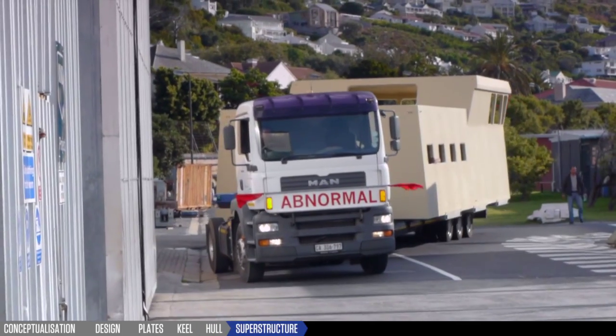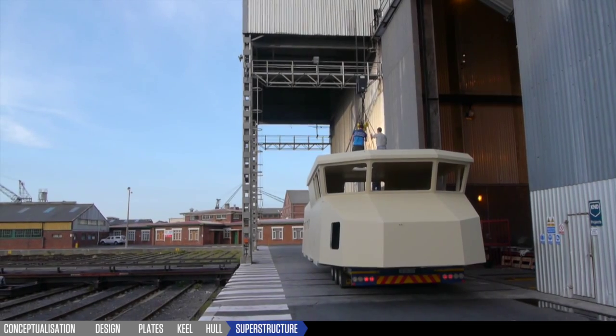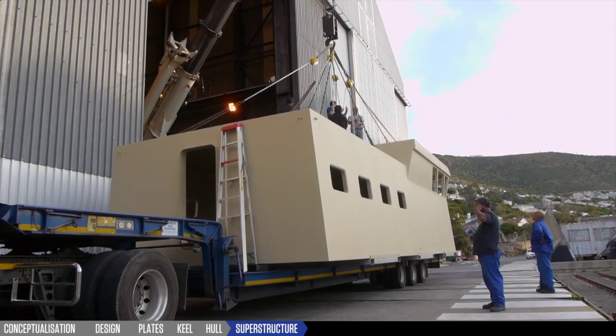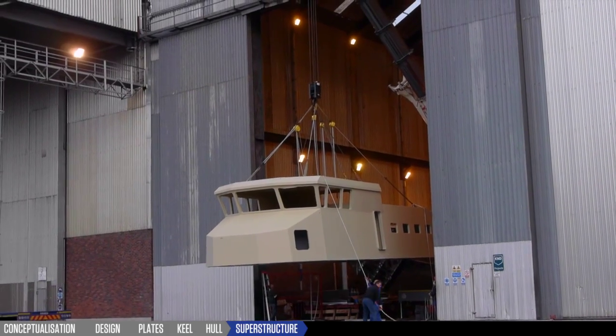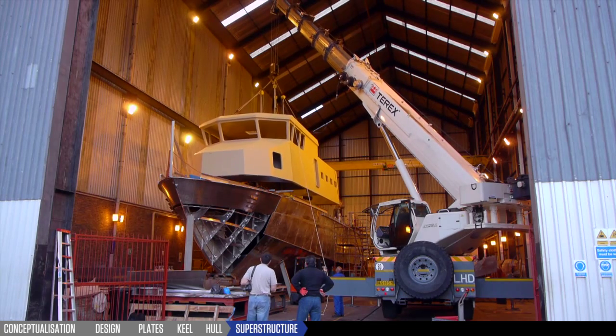Where ballistic protection is required, composite superstructures are built off-site using specially formulated ceramic tiles. They are then delivered and installed on site at Nordic.